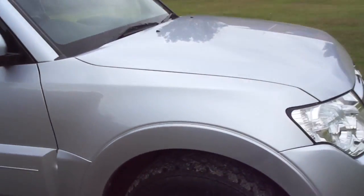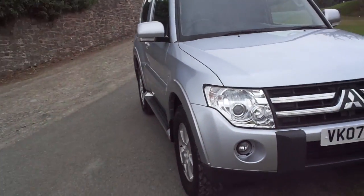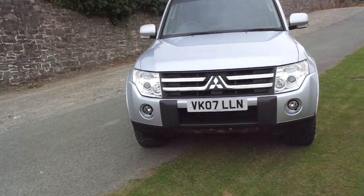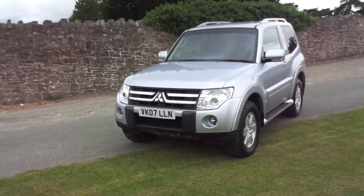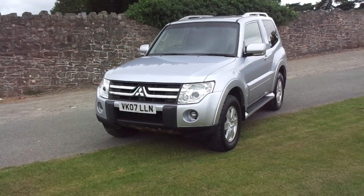This one will come with a warranty from JT Hughes and will also undergo a service and an MOT prior to collection. For more information on this vehicle, please contact JT Hughes of Newtown.